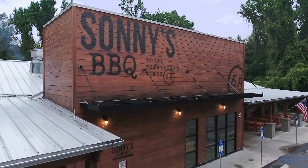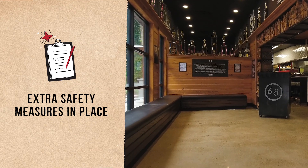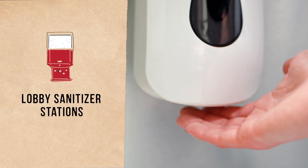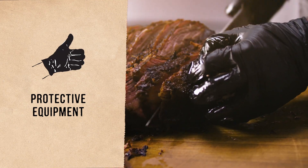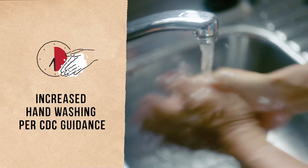When you're ready to join us in our dining room at Sonny's BBQ, we're ready too with extra safety measures. Like sanitation stations in our lobby and extra protective gear. We're making sure our team is healthy and always safe to serve you.